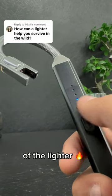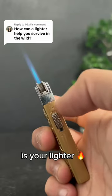Finally, you want to check the safety of the lighter. The last thing you want is your lighter to go off by itself and...